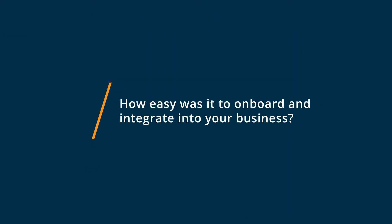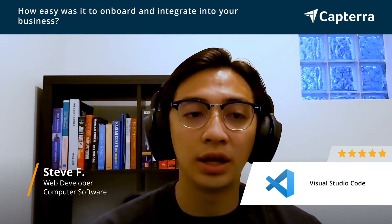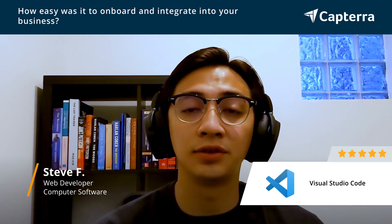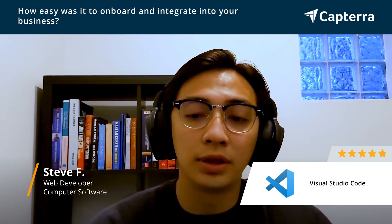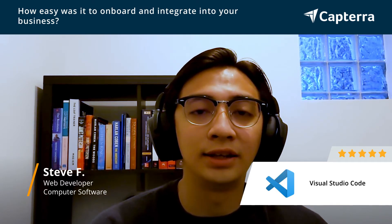To get started on Visual Studio Code, it's really easy. It's not that hard to learn and everything is just out there for you. When you first enter it, it does give you a tutorial, which I honestly don't think you need — but if you do, it's a good way to start using the IDE itself.